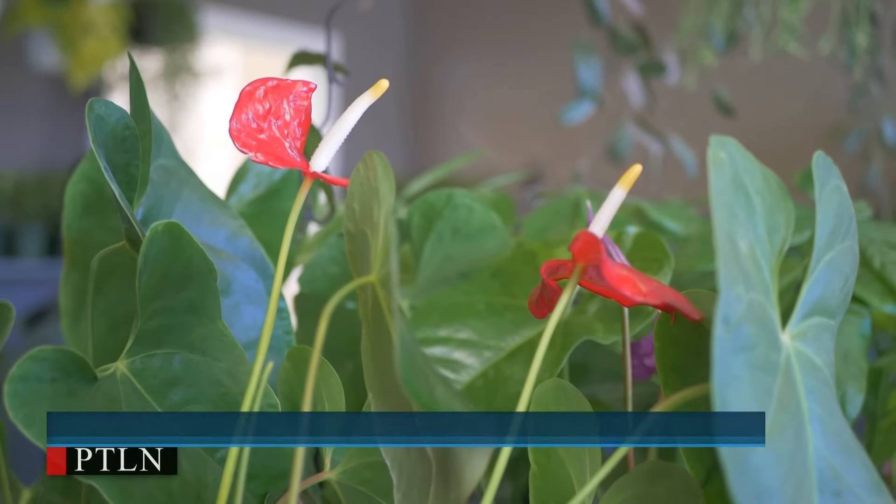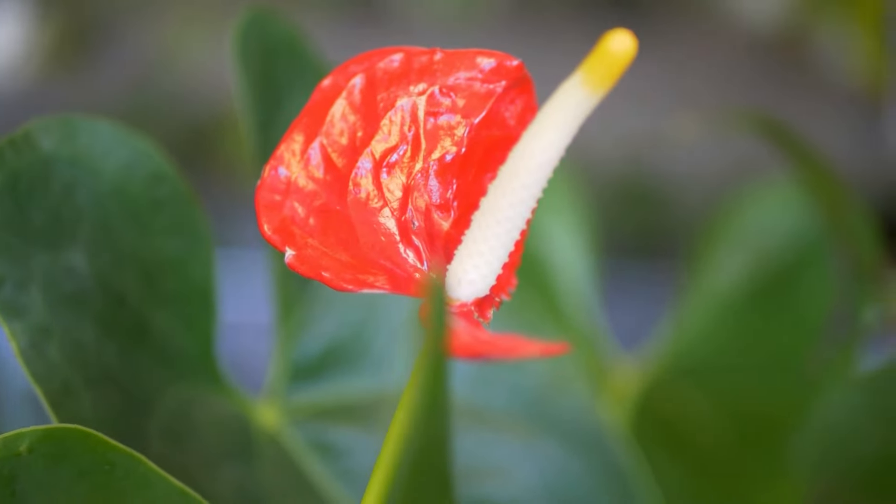People are gravitating towards plants that maybe have flowers, kind of staying on the theme with spring and flowers and Mother's Day. We do have quite a few in the store that have flowers, so I've noticed that.